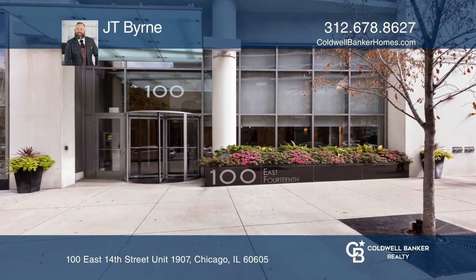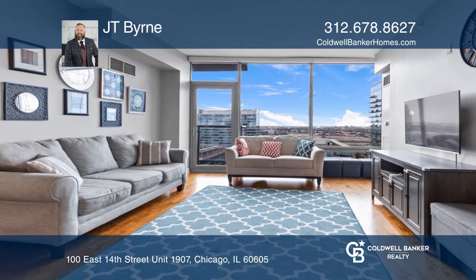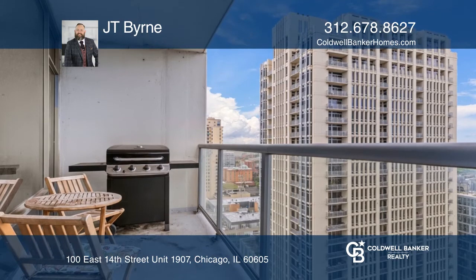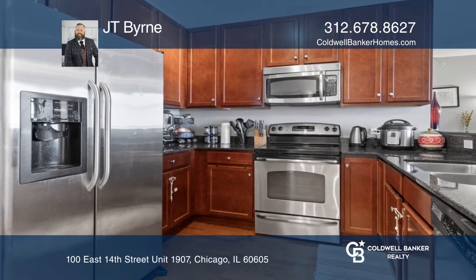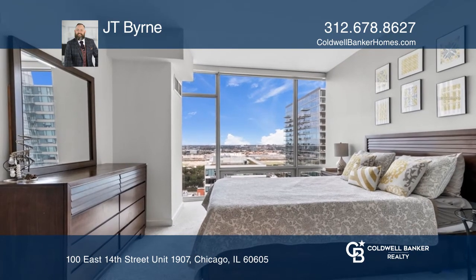This upgraded unit boasts floor-to-ceiling windows, western skyline exposure, and the largest balcony in the building. Other features include hardwood floors, stainless steel kitchen, and in-unit laundry. The master bedroom suite has a large walk-in closet and marble bath.